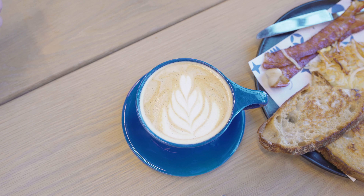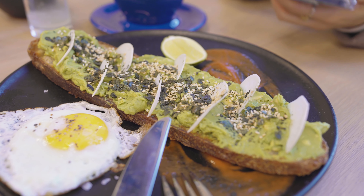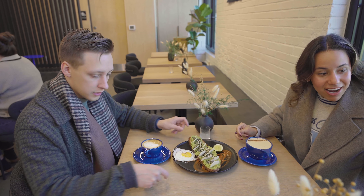They have a fantastic chai. I got a oat latte and my breakfast was really good too. Jimmy Butler actually went here when he was playing for the Hornets, so shout out to Jimmy.